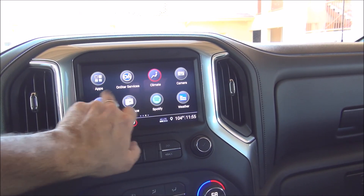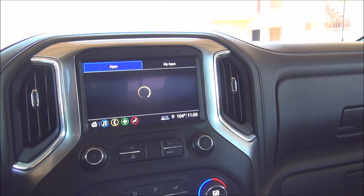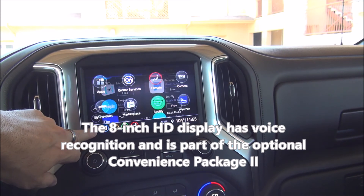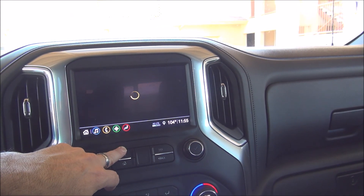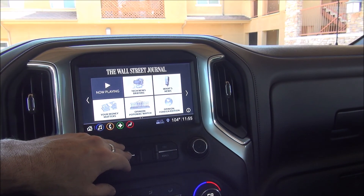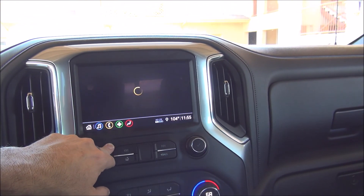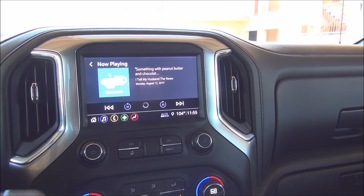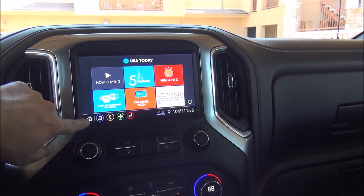Something interesting is that you have apps you can actually download to the car — Spotify, iHeartRadio, Pandora, things like that. You even have a Wall Street Journal feature that gives you podcasts you can play and listen to, and the same thing with USA Today. I was exploring this when I was in line at the drive-thru the other day.